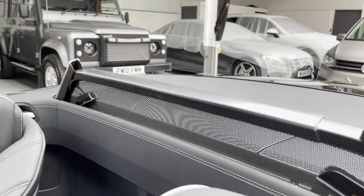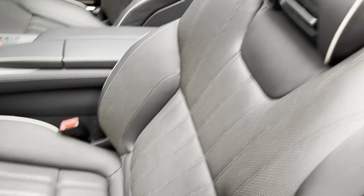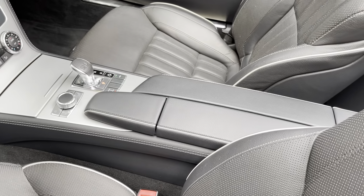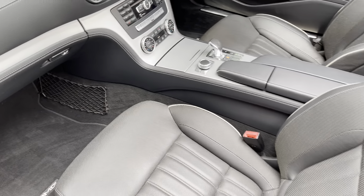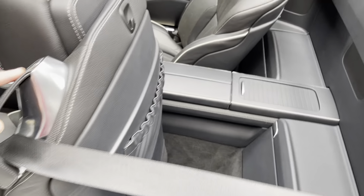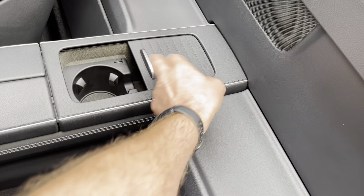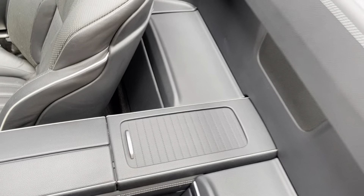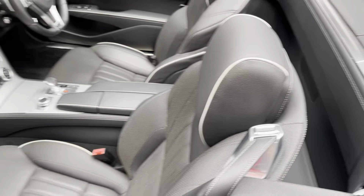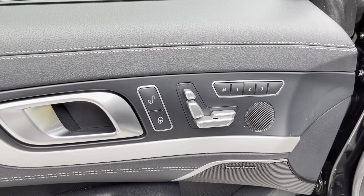Beautiful perforated leather with what I'd class as nearly white piping around the seating and centre console. The button takes the seat backwards — you have map pockets built into the back, a little coat hanger, storage underneath, big cup holder and storage in the centre console. Placing the seat back in. We've got memory seats and electric memory seats for the passenger as well.